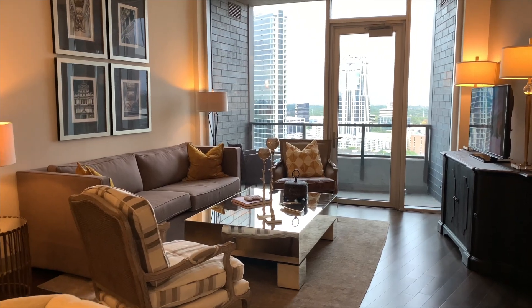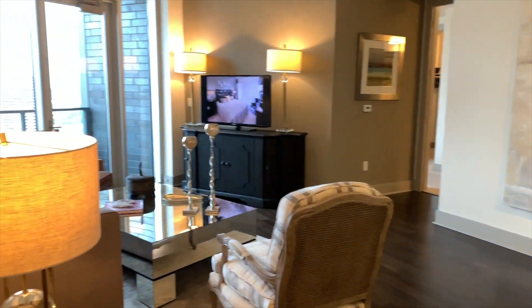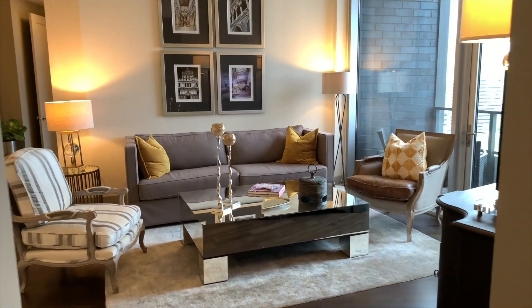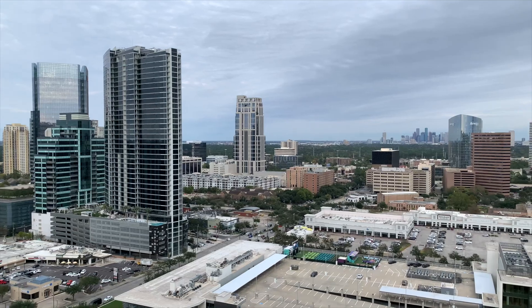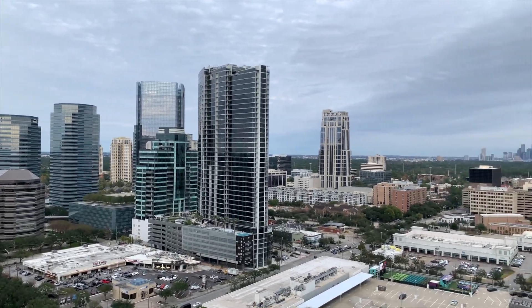Moving into the living room, it's a pretty decent size — a little bigger than most of my other tours, but big enough to fit a sectional, a coffee table, and your TV and entertainment area. I feel like the reason people get high-rises to begin with is the amazing view. These apartments are located in the Galleria, so you get views of all the Galleria buildings, and if you look far to the right, you can see the downtown Houston skyline. It's so beautiful — Houston by far has the best skyline.